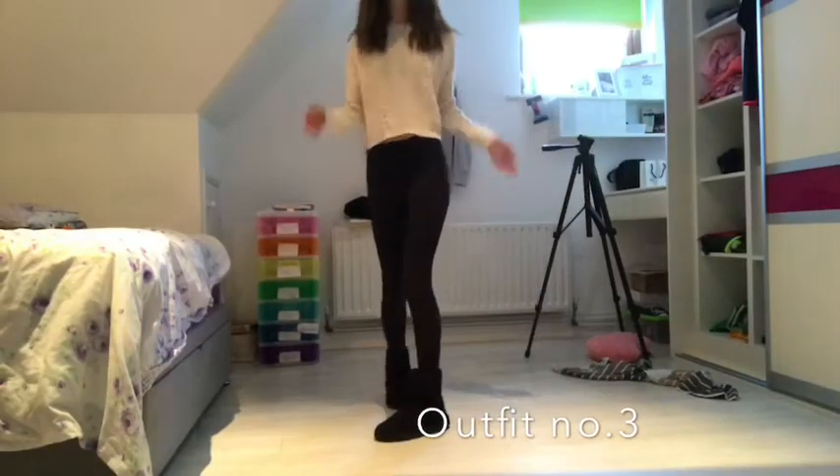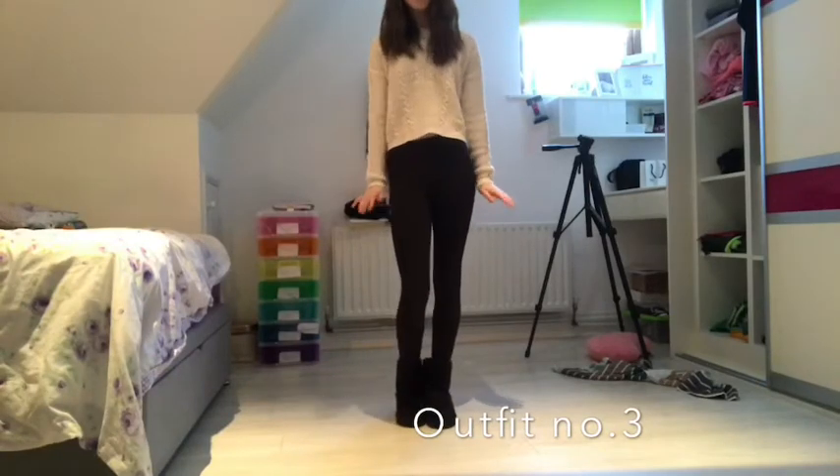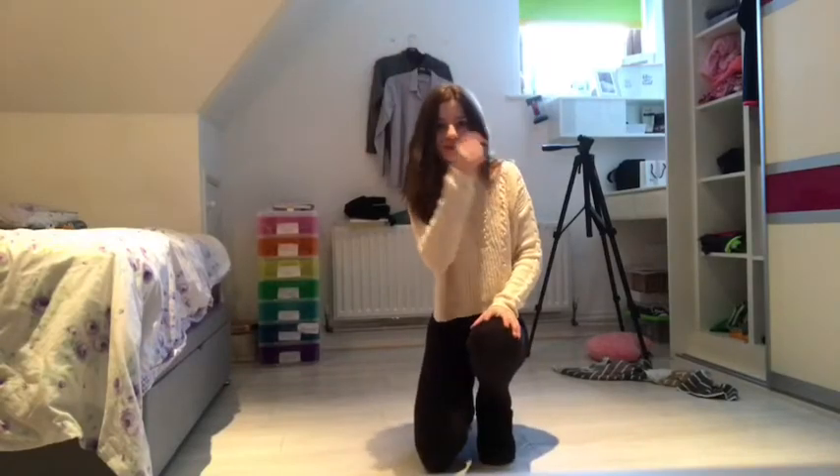This outfit is for the casual style and it is Penny's boots, Penny's leggings and a Penny's top. So I guess you could say I was going for the Primark look.